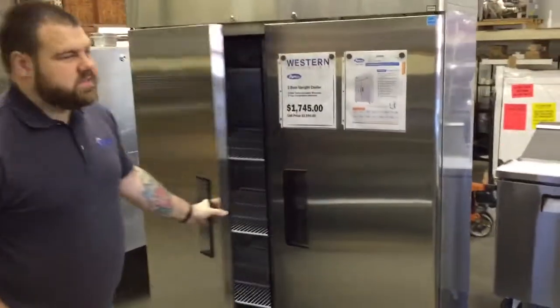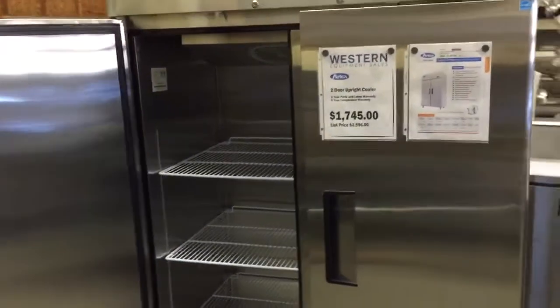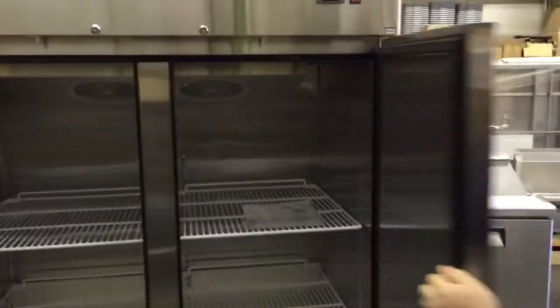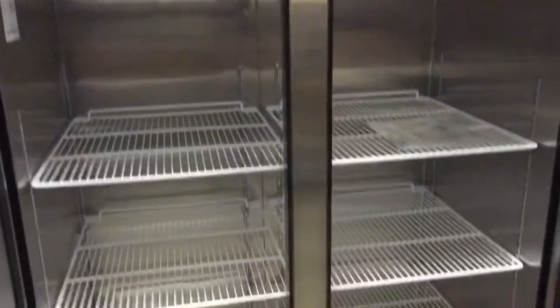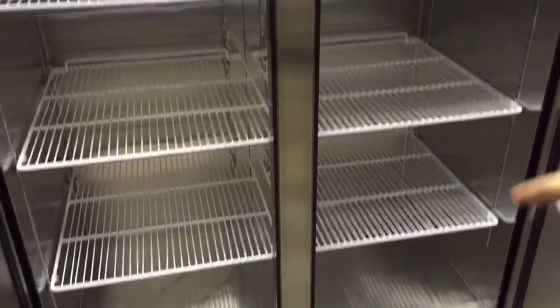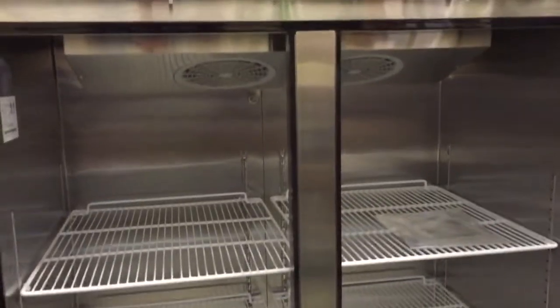This unit is full stainless steel inside and out. It's got stay-open hinges, magnetic gaskets. It's ETL sanitation listed, meets and conforms to all NSF standards, and it comes with the shelves pre-installed and casters pre-installed. This is a wonderful unit for the money.